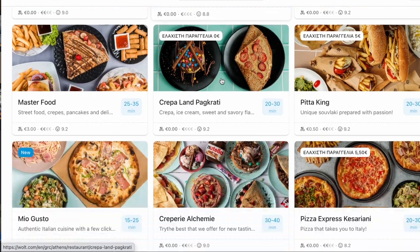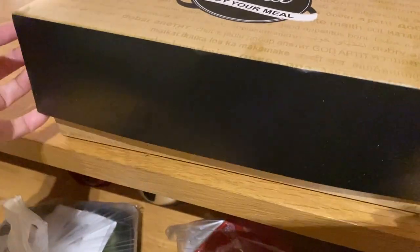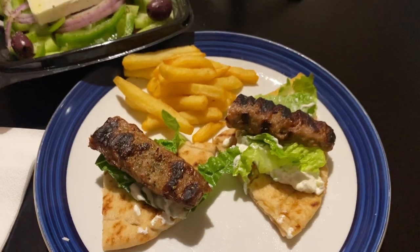The food — because we've used it a couple of times — comes so fast, way faster than what they tell you it's going to be. It's hot and it's fresh. And I have to say, Zouwaki is my new favorite dish. It's delicious. I love it. Thank you, Greece.